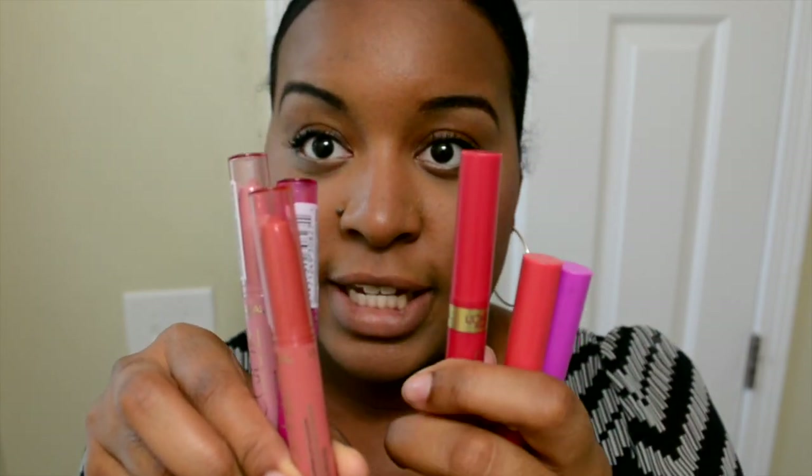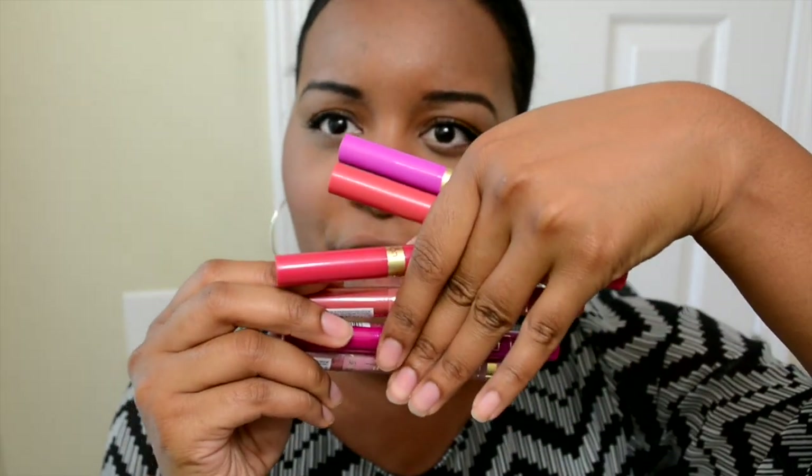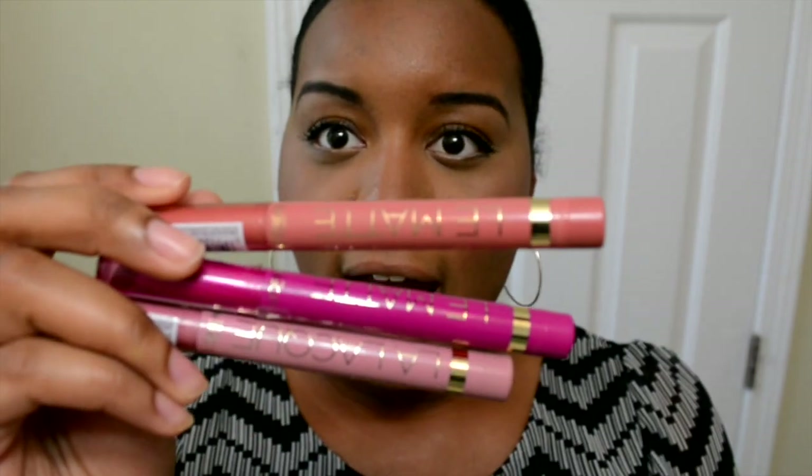These are the three that I purchased from the permanent line. The packaging is a little different — the top of it is a clear packaging, whereas these were just the regular colored ones. They look a little bit more sleek with glossy packaging. I like these.